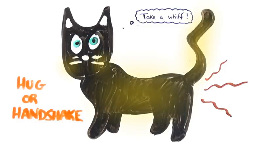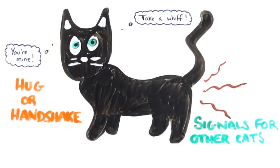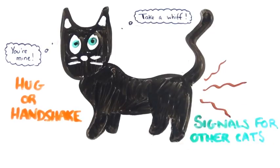The glands on their face, tail and body help them to claim you with their scent, while also leaving nearby cats signals about their identity, sexual availability and territory.